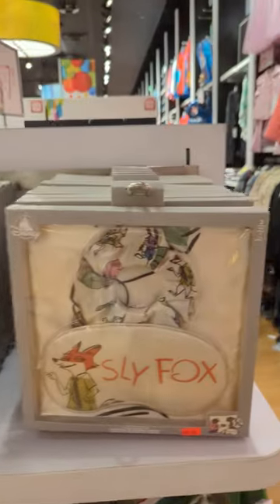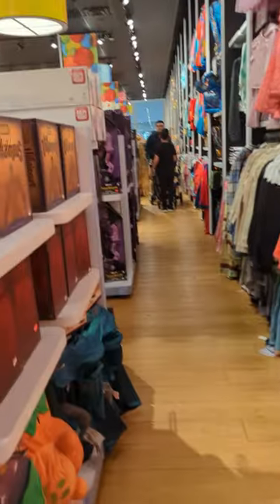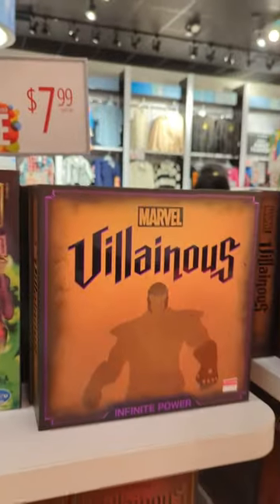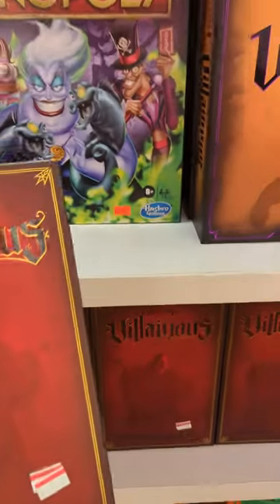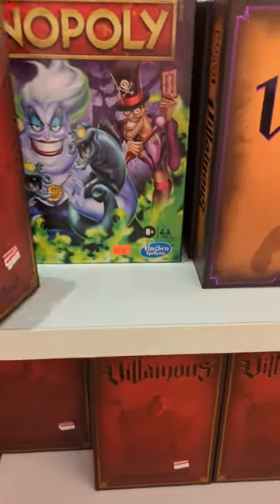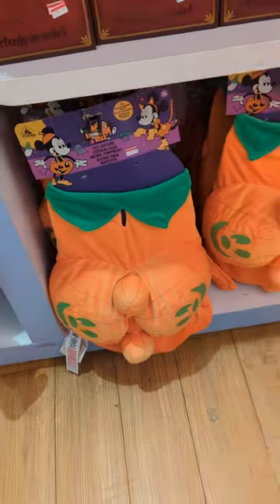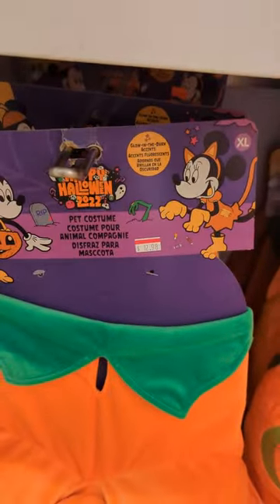Sleep masks — that was $19. And a Monopoly game — $24. Villains Monopoly too. Not exactly sure what this other game is, it's $19. We have more costumes — remember these in the park? For doggies — it's $12. And the Haunted Mansion for doggies.